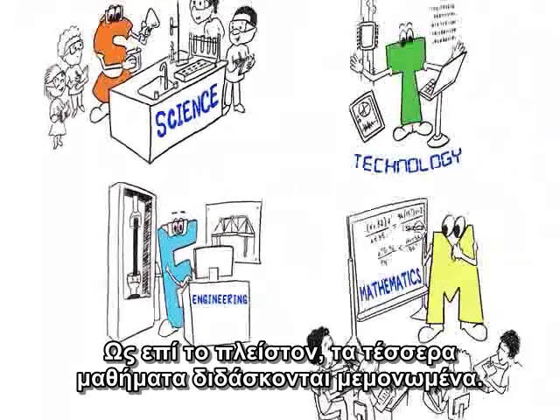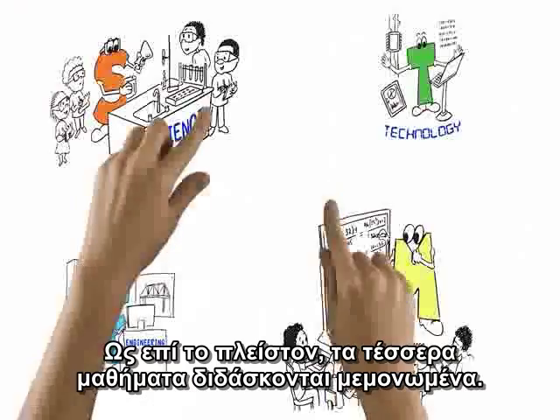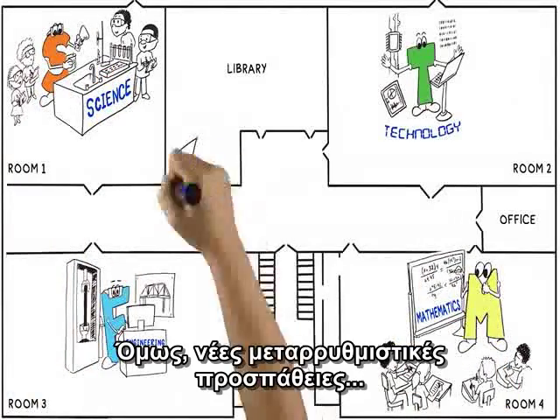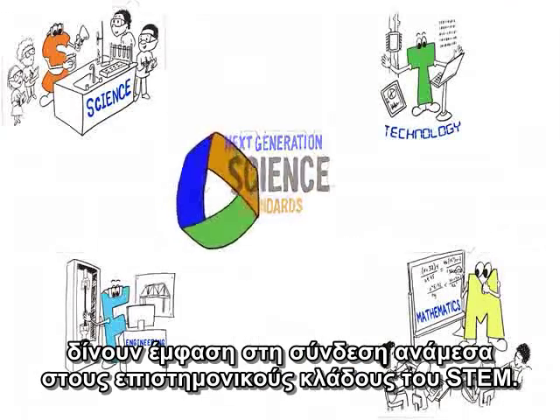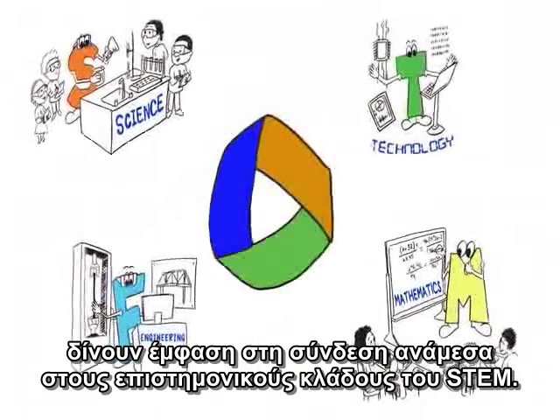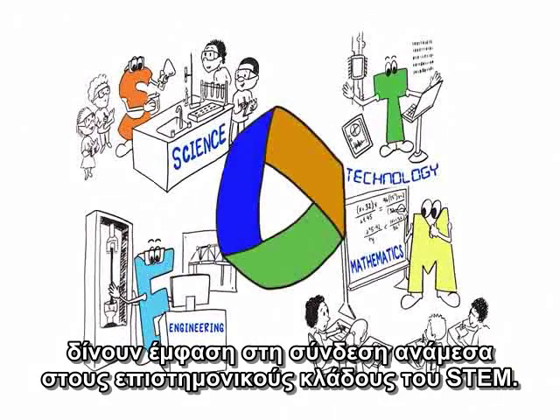For the most part, the four subjects have been taught in isolation. But new reform efforts, like the Next Generation Science Standards, are placing more emphasis on the connections between and among the STEM disciplines.